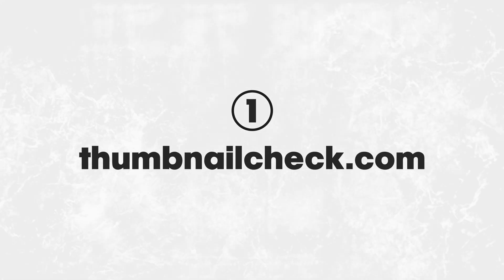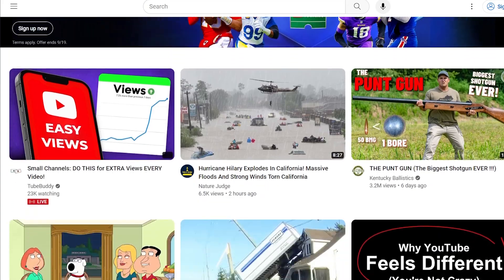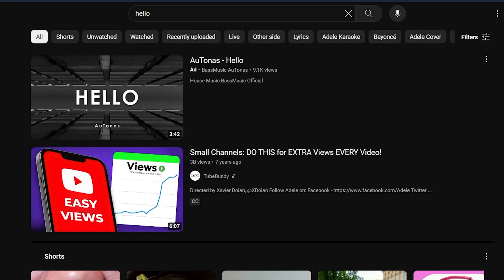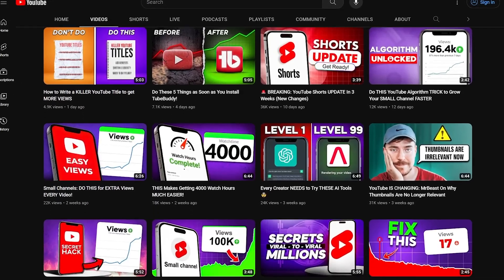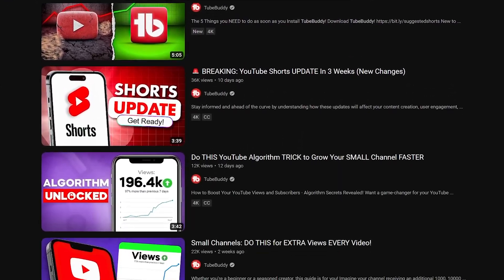First up is ThumbnailCheck.com, which lets you preview different titles and thumbnails on YouTube. You can see exactly how they will look on desktop and mobile, in light and dark mode, and even where longer titles will get cut off. It is a fantastic way to ensure your thumbnails and titles stand out before you publish.